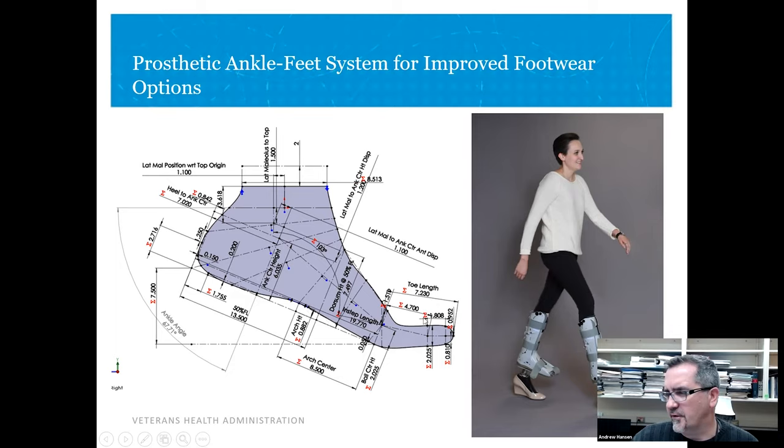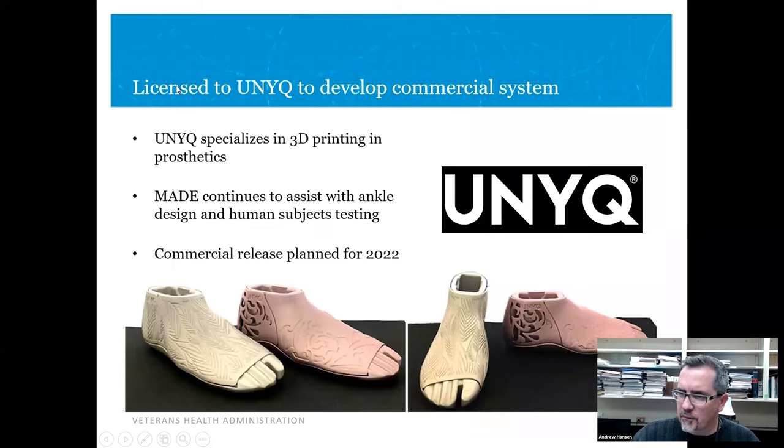Nicole Walker and I are now designing a study of this system, hopefully starting next year. This one has also been licensed — licensed to Unique, which specializes in 3D printing prosthetics. Up to now they've focused on covers that go around the prosthesis and some work in 3D printed sockets. This will be their first prosthetic foot on the market. We are in a collaborative research and development agreement with Unique and working together to get this product released next year.